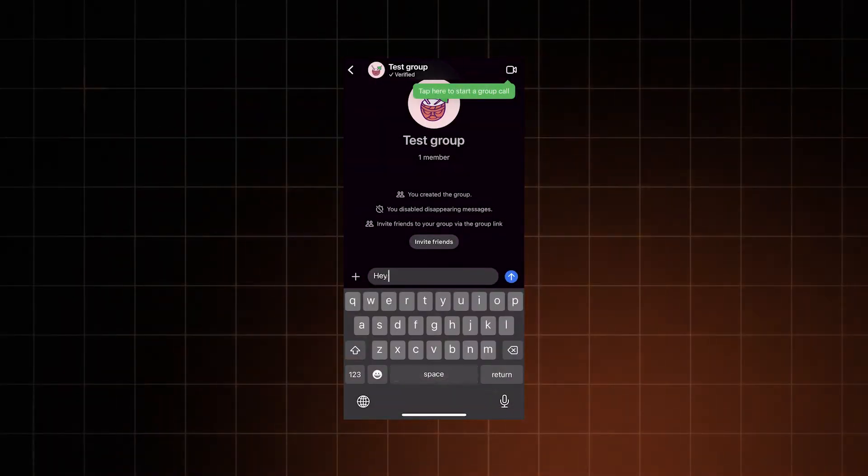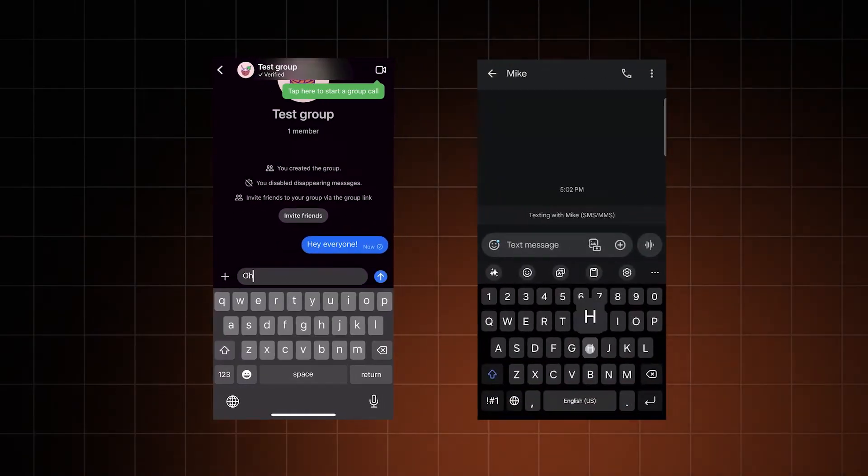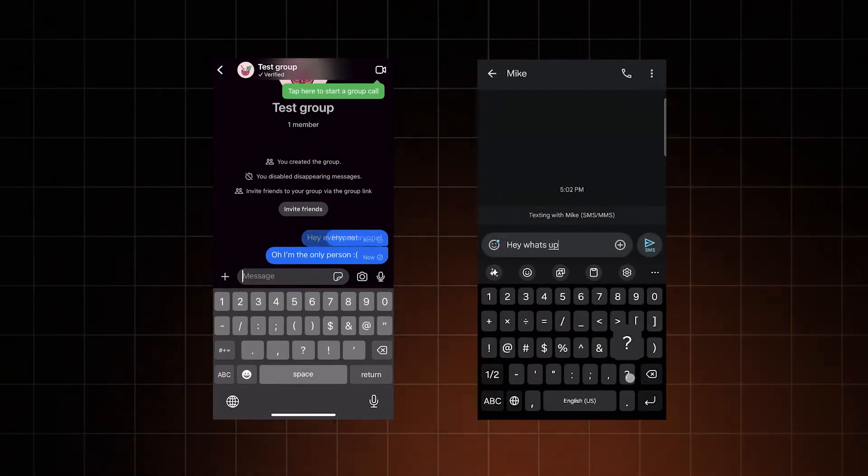Signal has one of the best encryption protocols out there, and probably the best of all messaging apps. But there is one clarification I really need to make: Signal does not support SMS messages anymore, making it a bit different from Google Messages and practically forcing you to use mobile internet or Wi-Fi for communication.